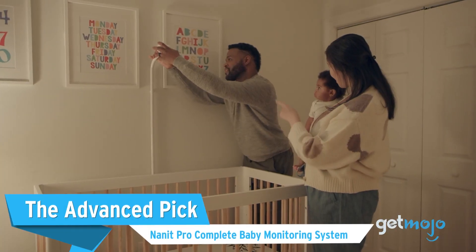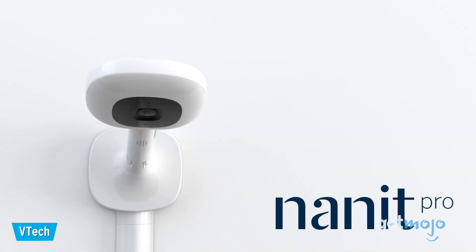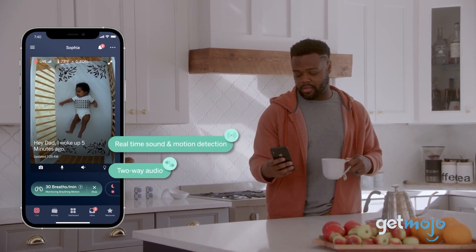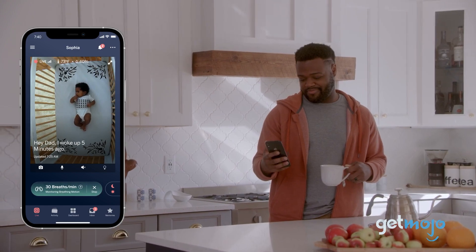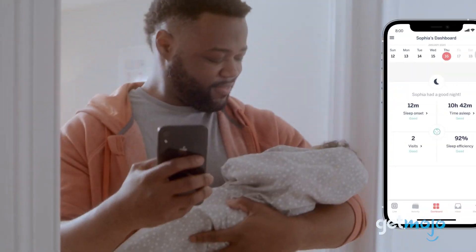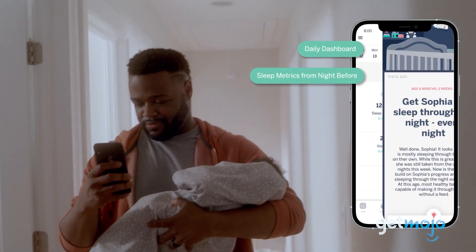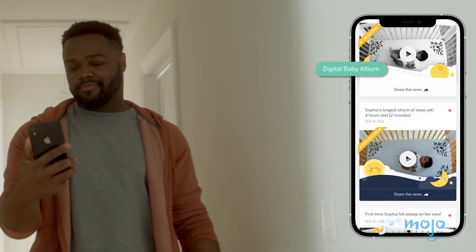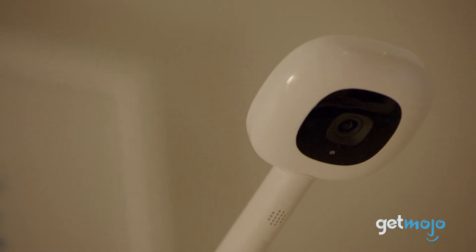The Advanced Pick: Nanit Pro Complete Baby Monitoring System. So what if you don't just want a basic baby monitor — what if you want the best? Look no further than the Nanit Pro System. This camera setup pretty much includes everything we just mentioned and then some. We're talking a nightlight, two-way audio, and compatible breathing wear devices like pajamas. The Nanit app gives you access to a range of amazing features too, like sleep reports, humidity monitoring, and motion detection notifications. It can even save video clips that correspond to alerts for greater insight. And even the way this camera can be fixed to a wall is ingenious.